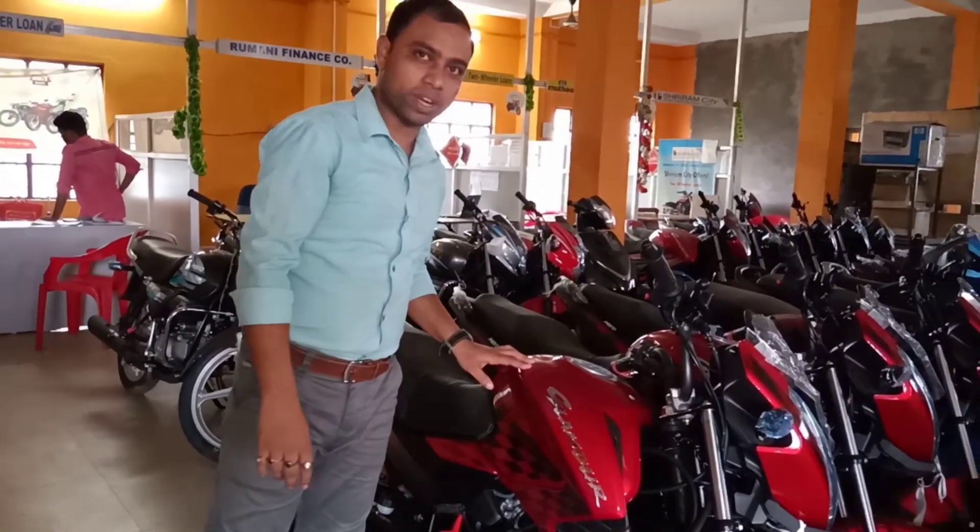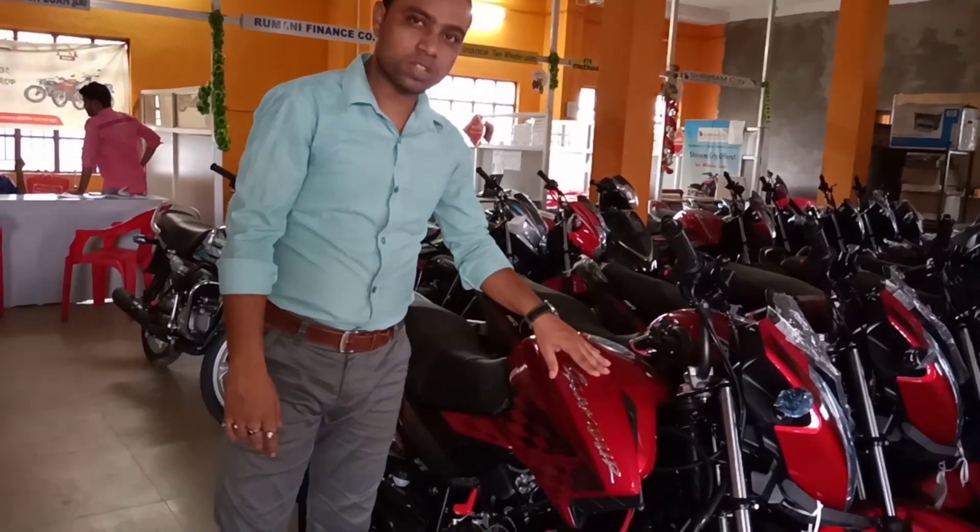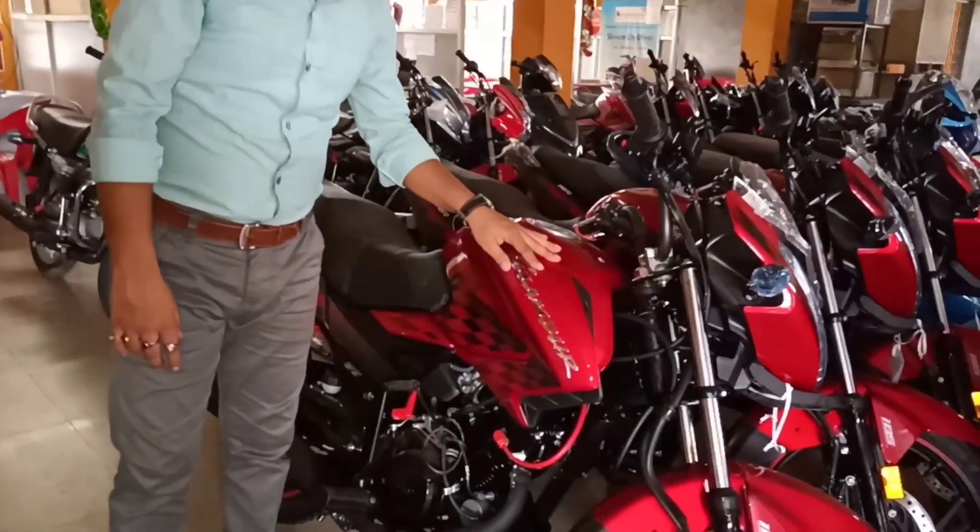Hello everybody, welcome. You can see here the Glamour — new Glamour. It is a very exclusive bike and it is very demandable, a high mileage bike.